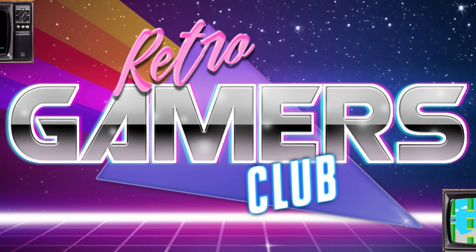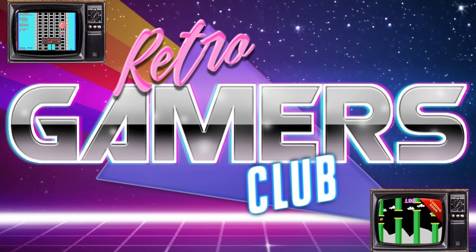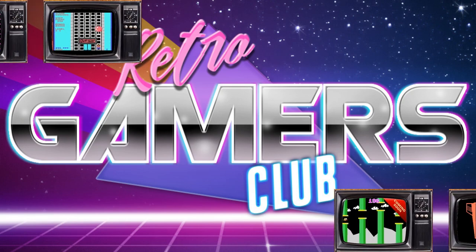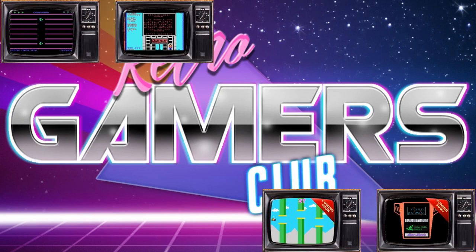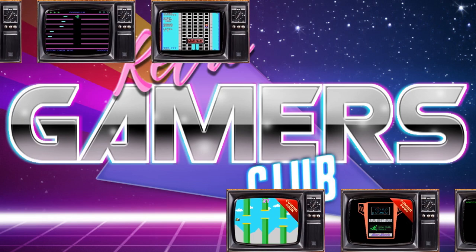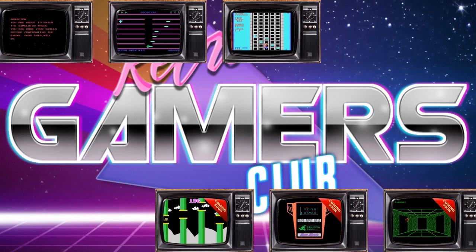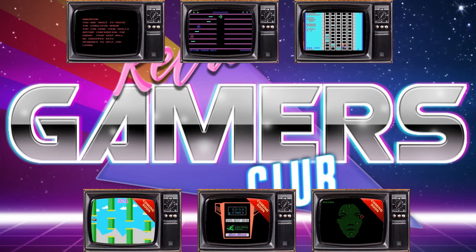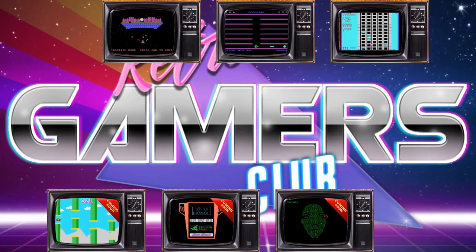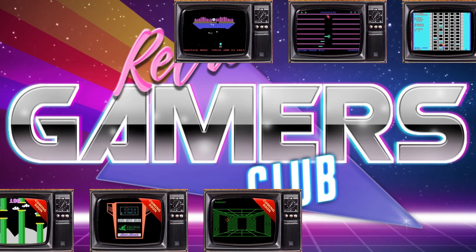The Retro Gamers Club is an exciting new way of bringing members new games that are developed by 8-Bit Millie Games. As a club member, you will get exclusive access to new games before they are available to the general public. You will be able to test demos and have your ideas incorporated into the games as they are written.